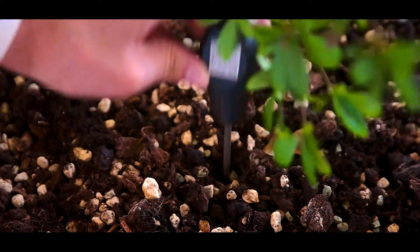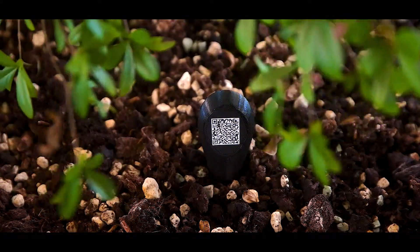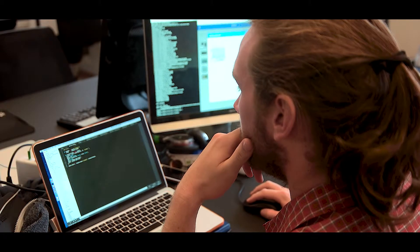One of the defining moments was when we realized that one of the biggest dreams in this industry is to be able to monitor your plants while sitting behind your desk, maybe sipping your coffee and monitoring thousands of plants online.